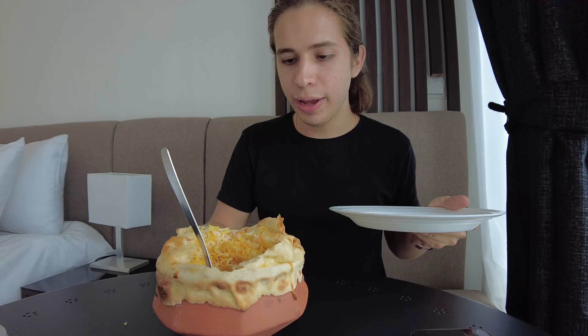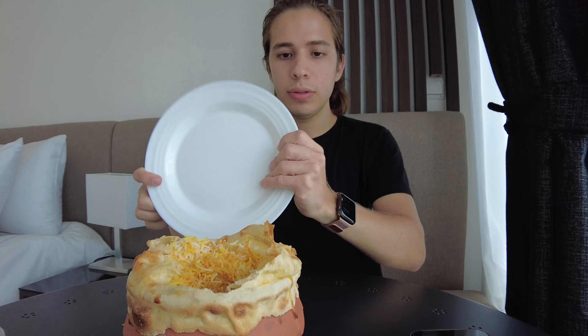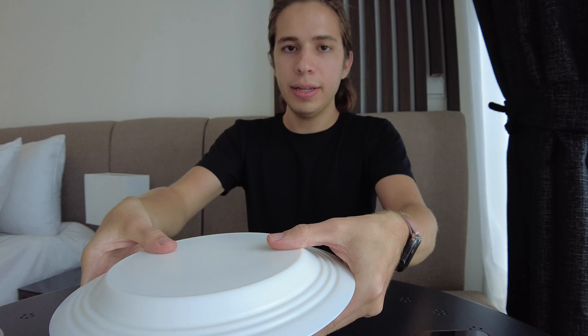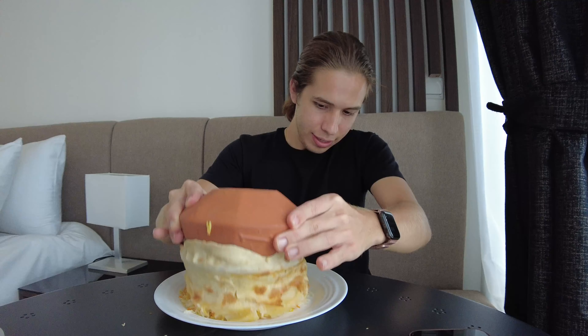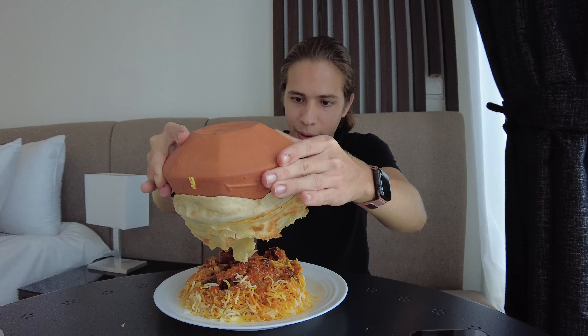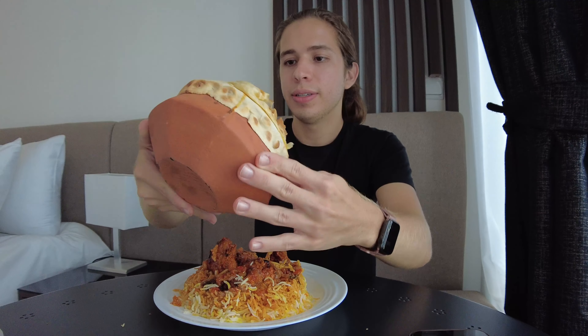It's so hot. I'm not sure if I'm supposed to eat it like this or if I should turn it onto the plate. I think you put it like this and then just turn it around. Oh my god, this is so delicious, guys — you can't even imagine the smell of this. I really love biryani. Amazing!